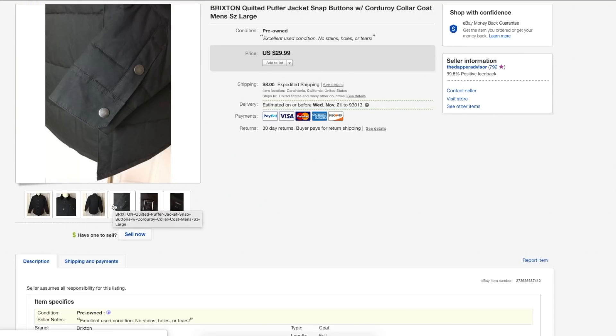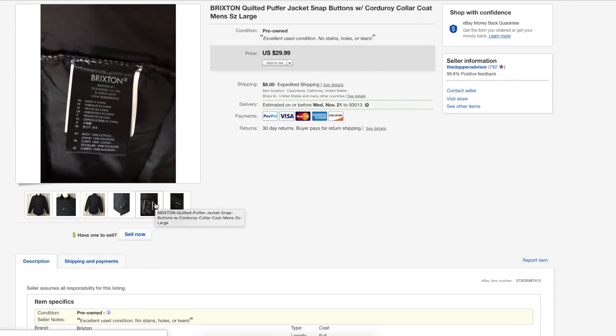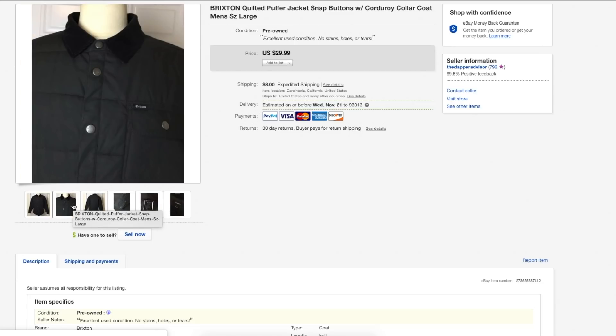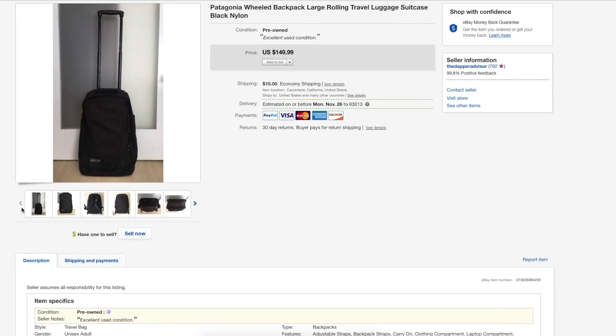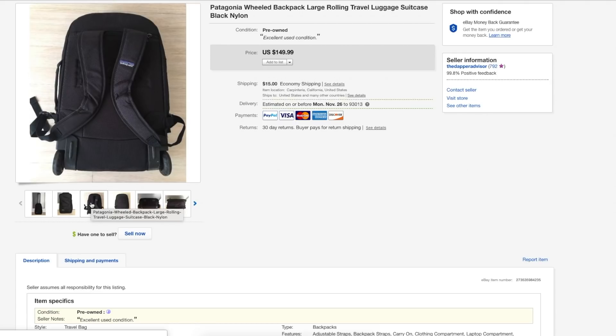Next is a Brixton jacket. I've never sold Brixton before — it's kind of popular in California so I see it all the time but never picked it up. This one sold for full asking price and took about two weeks to sell. I picked it up for $6 or $7, so I made about $10 or $12 on this jacket. Not complaining since it didn't take long to sell at all.